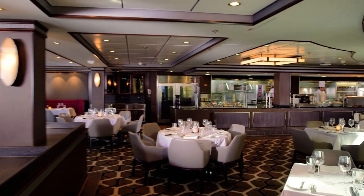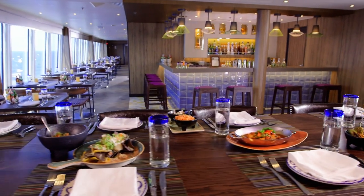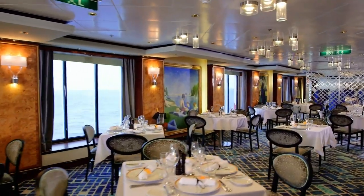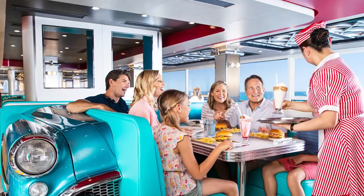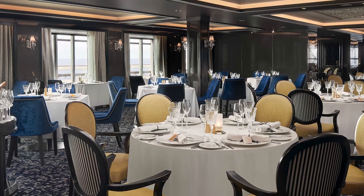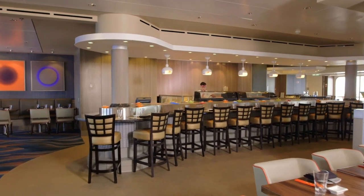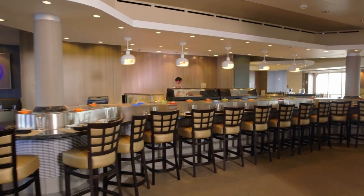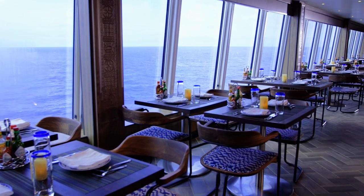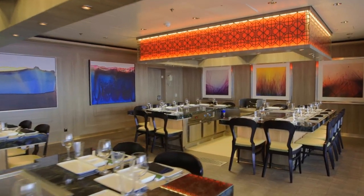For an elevated experience, guests can arrange to enjoy meals in specialty dining venues, though dining in one of these will cost an additional charge. Norwegian Cruise Line's specialty dining locations include the American Diner, the Texas Smokehouse, a Brazilian Steakhouse, a French Bistro, Food Republic, La Cecina Italian, and Teppanyaki Japanese. You can also find Los Lobos, Ocean Blue, Pincho Tapas Bar, and Cagney's Steakhouse. You'll want to look at your specific ship to see if they have any of these specialty dining options, as they do vary by ship.